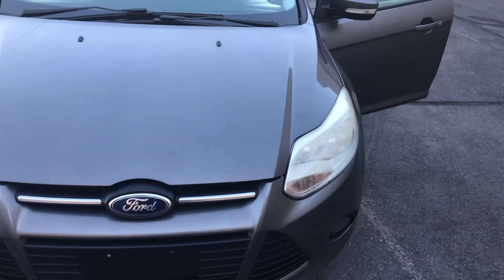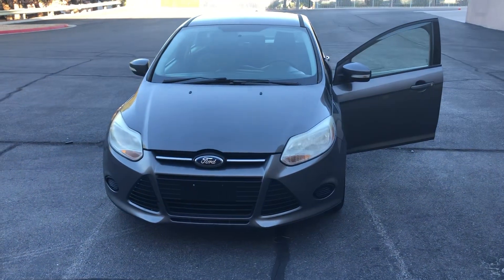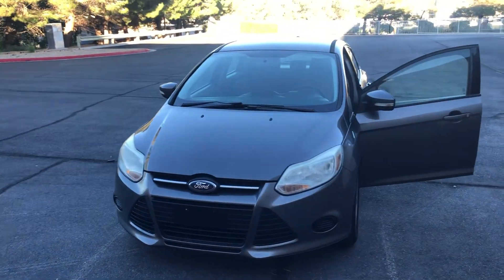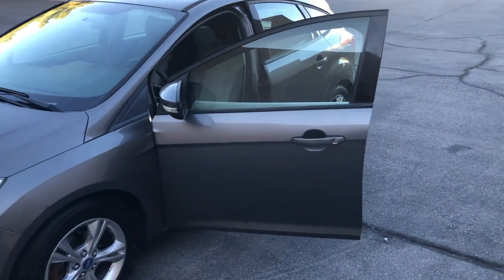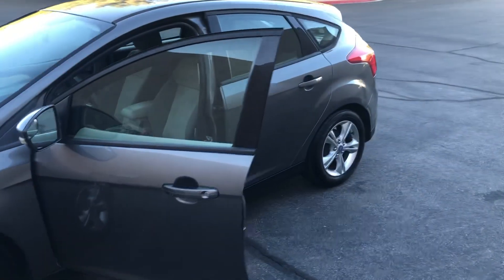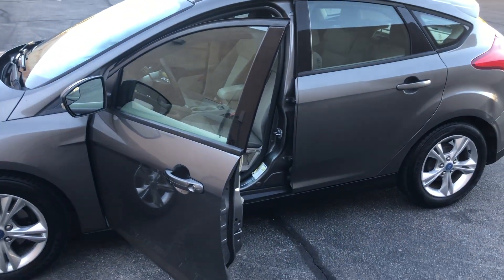Alright everyone, there you have it. You can bid on motobux.com or you can download the app for iTunes or Android. Again, this car was donated to the Nevada Paralyzed Veterans and we'll auction it off to the highest bidder. Good luck everyone.